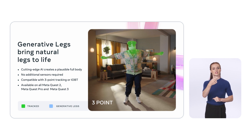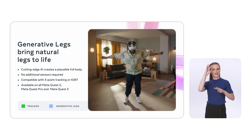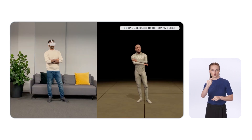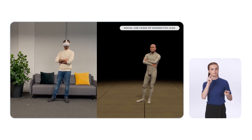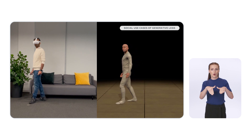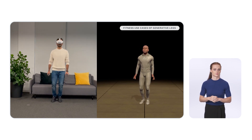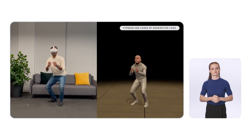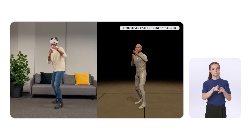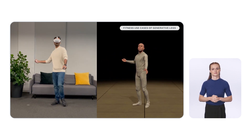Generative legs use the information of your upper body, combined with cutting-edge AI, to generate what your lower body might be doing. This approach works with three-point body tracking and also with inside-out body tracking. You can see the natural leg movement in common social poses like standing, sitting, or walking. It can also do advanced fitness motions like jumping, ducking, or even squatting. It also works well for upper body-led sports like boxing, table tennis, or even cricket.